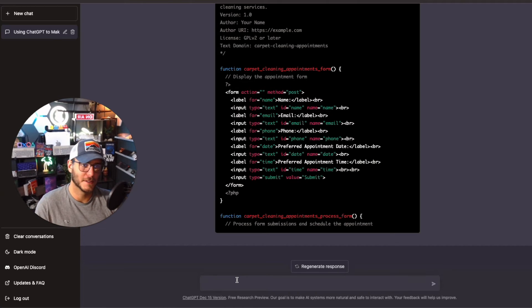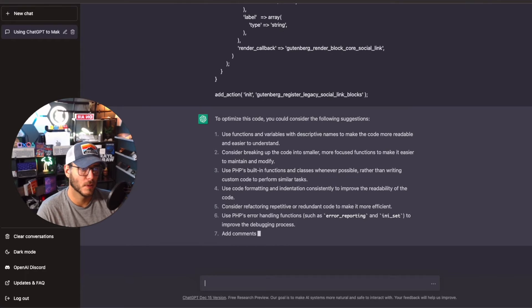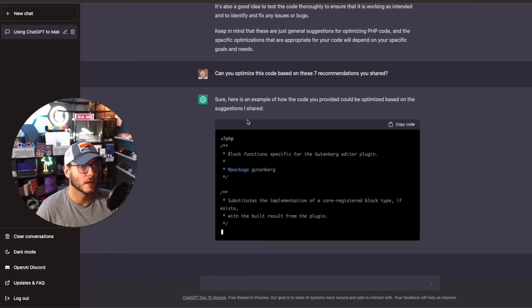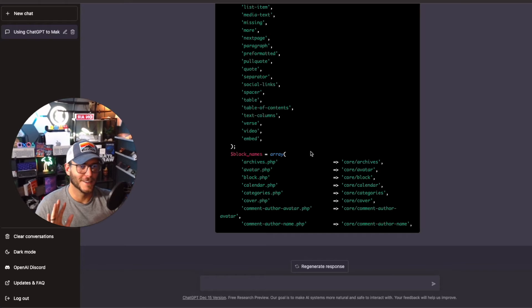I've been testing it to create a WebRTC app using React Native — there's a lot it can do. For debugging, you can drop in existing code and ask it to optimize it. I grabbed some code from Gutenberg, a common block editor in WordPress, pasted it in, and asked it to optimize the code. It gave seven different ways to optimize it, and then I asked it to apply all seven recommendations. This is just the beginning of what you can do on the coding and software side.